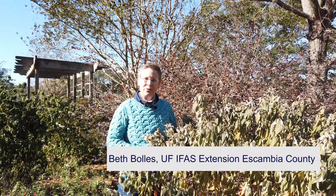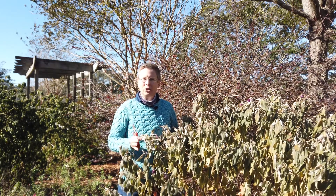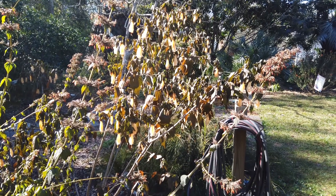Hi, I'm Beth with the University of Florida's Escambia County Extension. The North Florida garden looks a little bit different this week than it did a little while ago because we've had our first light freeze. So many plants that we enjoy — our perennials and annuals that flower for us — have been damaged by that cold weather.